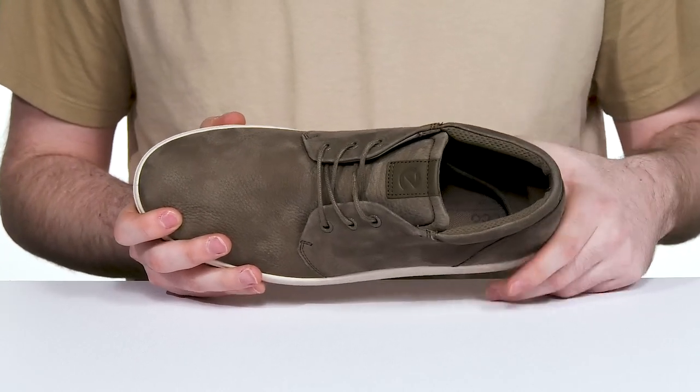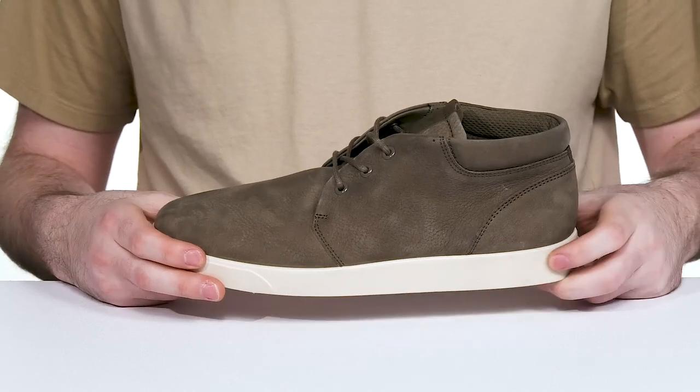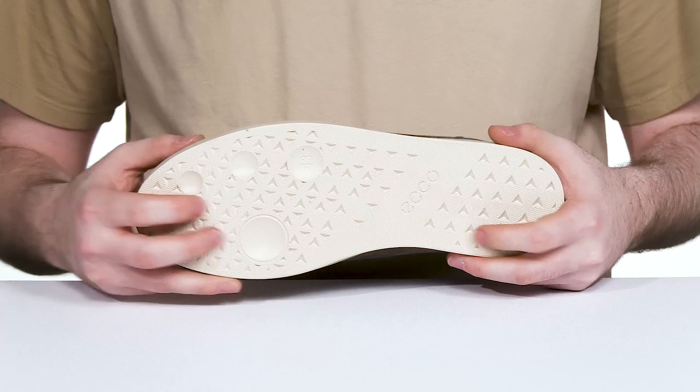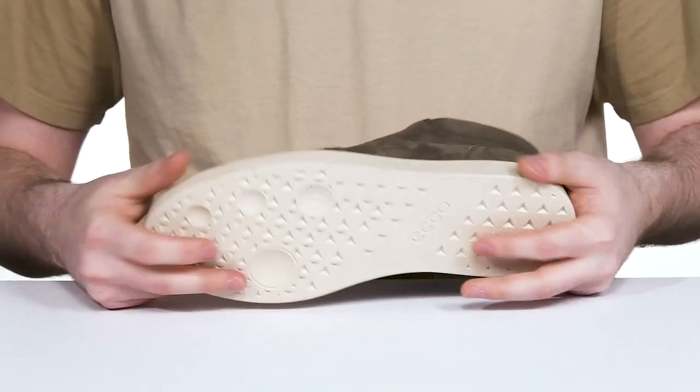The padding in the footbed underneath gives it even more support with a contoured shape, and it sits on top of the fluid form outsole, staying shock absorbent and grippy with very light flex throughout.